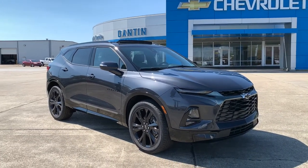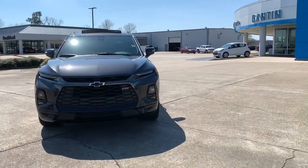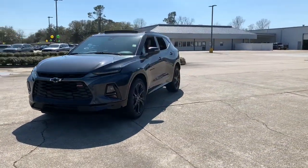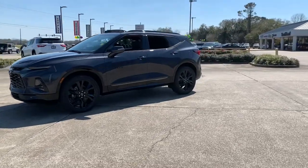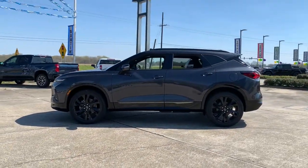Get into a car with value — the 2021 Chevrolet Blazer. This vehicle delivers the style, comfort, and efficiency you need to meet the needs of today's lifestyle. Confidence comes standard when you're behind the wheel, prepared for the journey ahead.